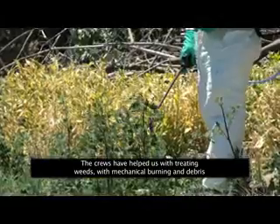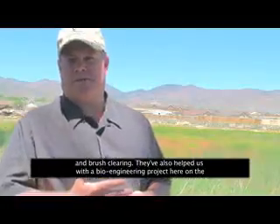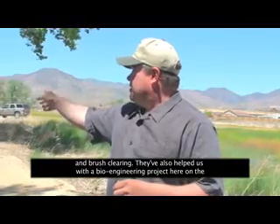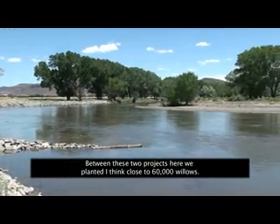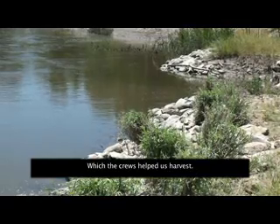The crews have helped us with treating weeds, mechanical burning, debris and brush clearing. They've also helped us with a bioengineering project on the north side of the river and on the south side of the river. Between these two projects we planted close to 60,000 willows, which the crews helped us harvest.